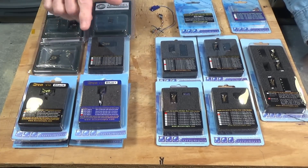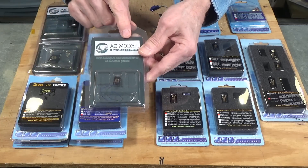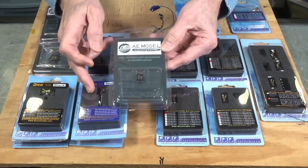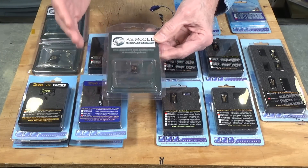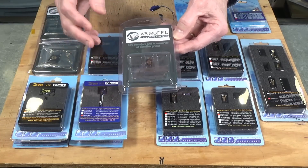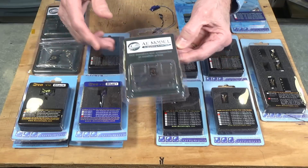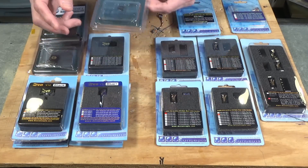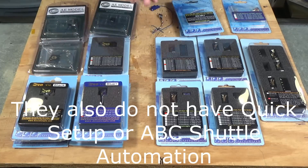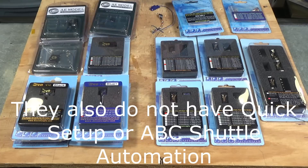In addition to the Zen decoders, they also offer decoders from a company called AE Model. The AE Model decoders are made in the same factory in China as the Zen decoders and have pretty much the same feature set, using an earlier version of the Zen software. So they're a little bit less expensive, and they do not offer some features — the main thing they don't have is the brake-on-DC feature. They do have brownout protection on board.